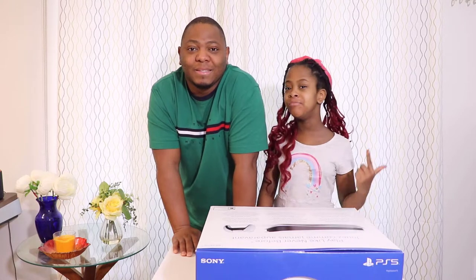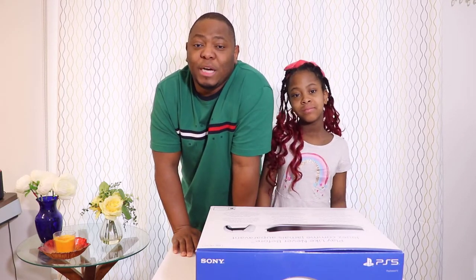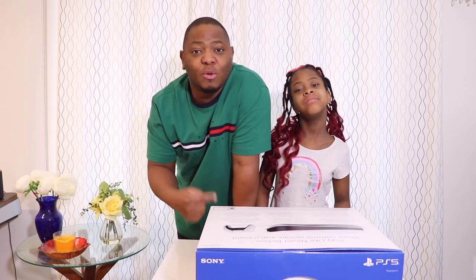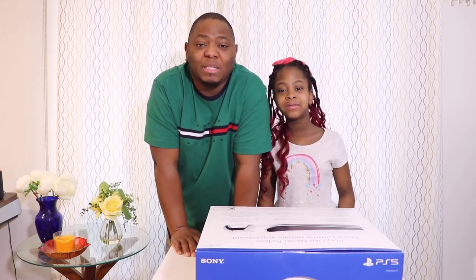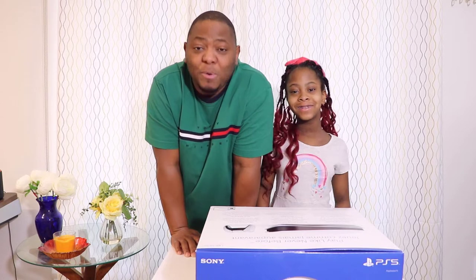In my channel I do unboxing, I do playing, I do building, and I play Roblox. That is great! Guys, I will be putting her channel description down below — don't forget to go and say hi, and you'll be amazed at what she brings to you in the YouTube world.